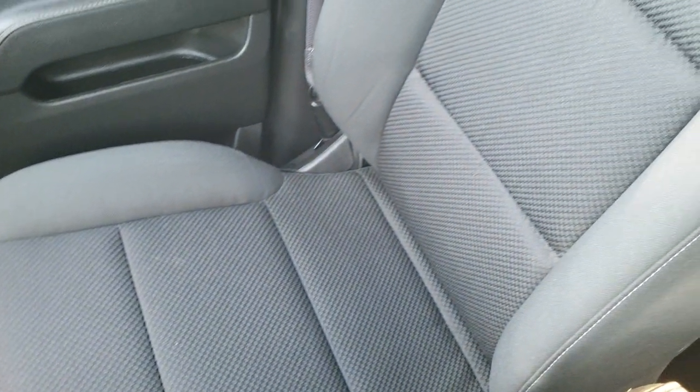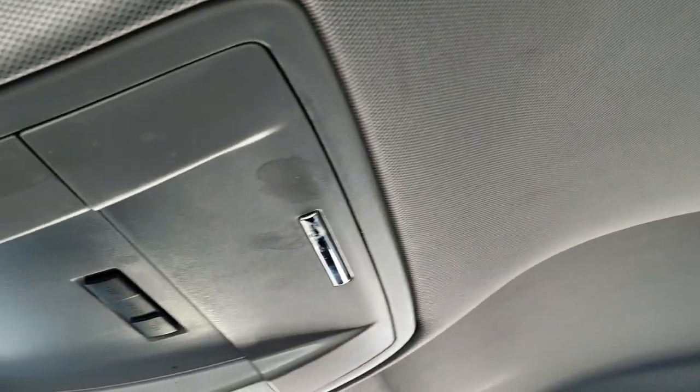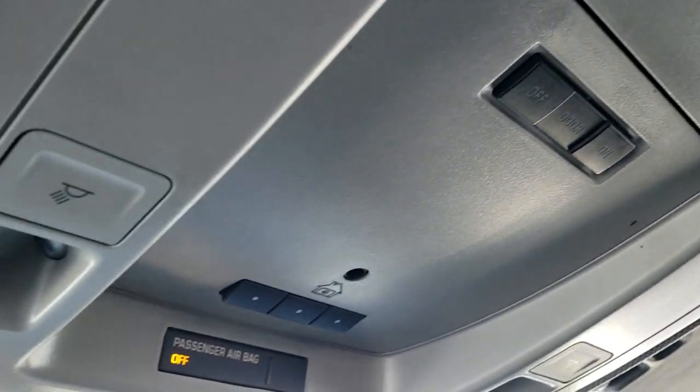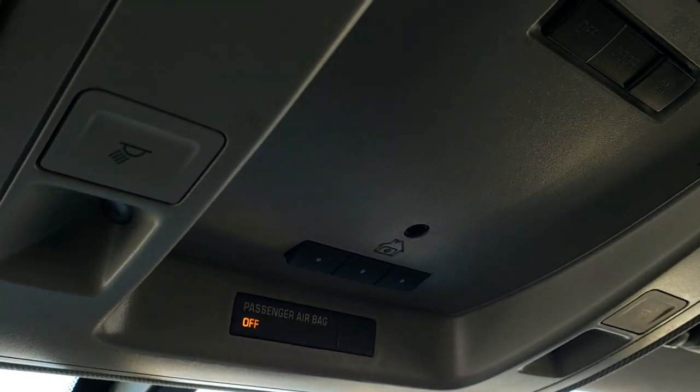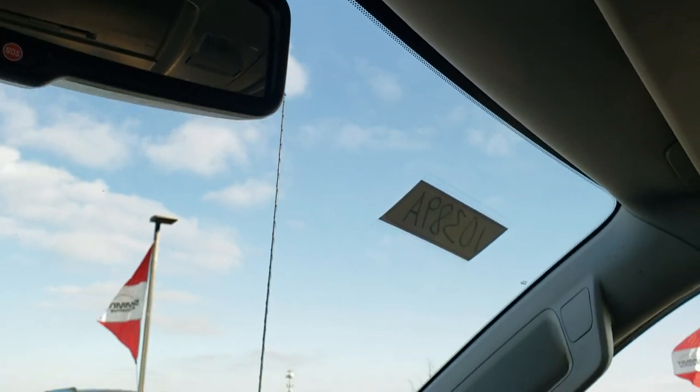See just how nice and clean that carpeting is, with an all-weather floor mat on that side as well. Passenger seat has no rips or tears. The headliner is in excellent shape on this truck. Up here you have your map lights, HomeLink buttons for your garage door and security systems, and your OnStar and SOS buttons.